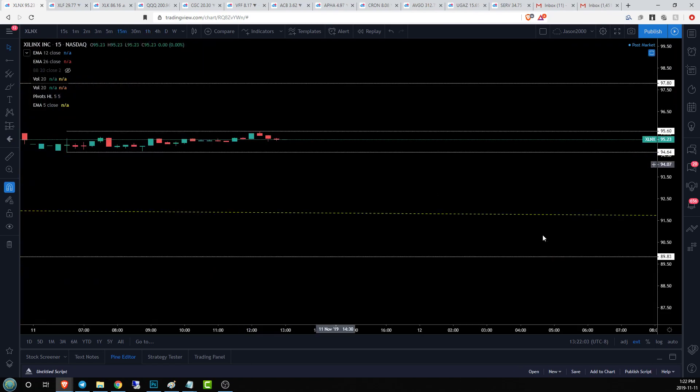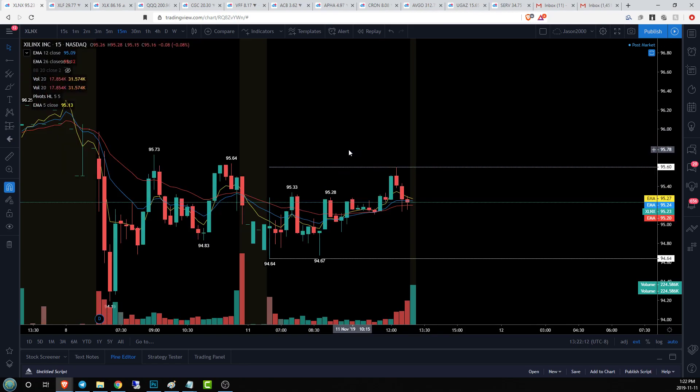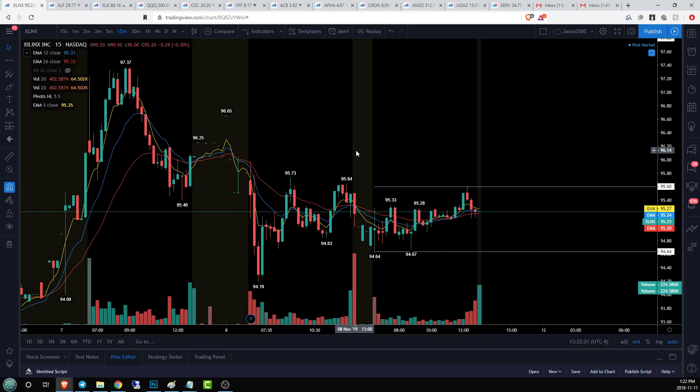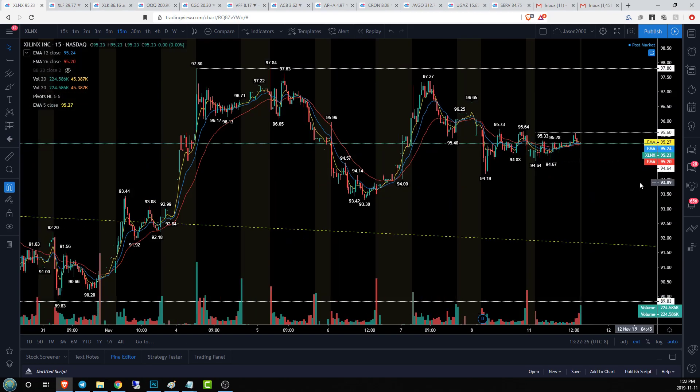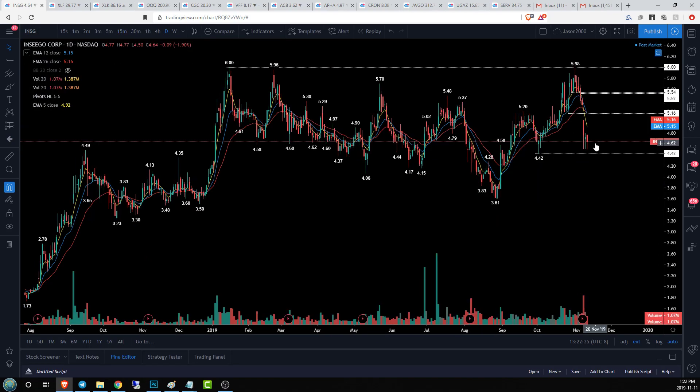On the 15-minute time frame, who is in control? Pretty much no one — chop back and forth all day, with an ever-so-slight 15-minute uptrend establishing 95.60 as resistance. Like the other names, we need to take out that level early in the morning — close over 95.60, break that resistance, back-test it, and move on. We have resistance at 96.25 and 97.37. If we fail, 94.19 and 93.30 would be our support levels.